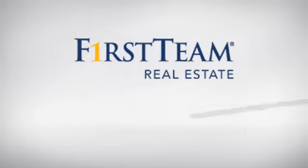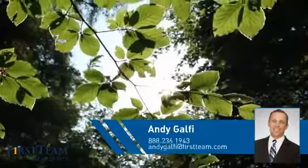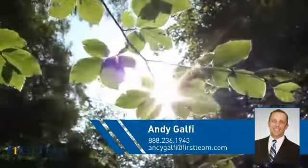At First Team Real Estate, you'll find a wide selection of listings. This video is brought to you by your real estate agent, Andy.